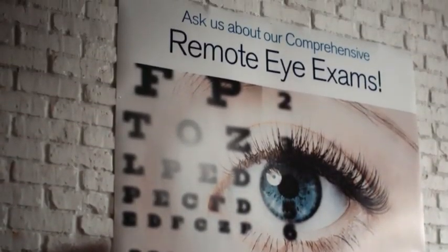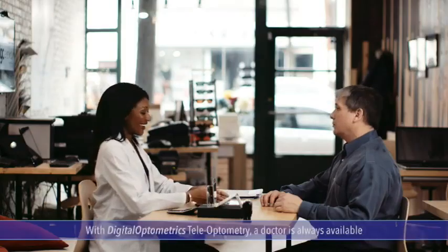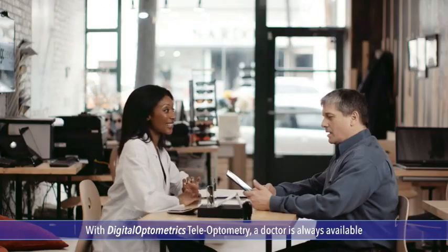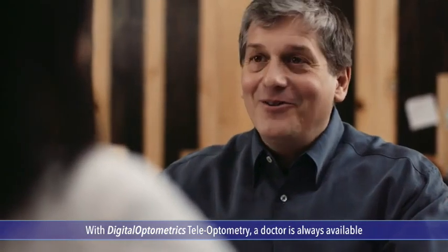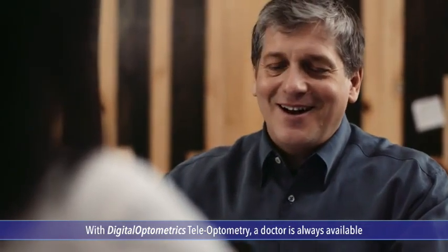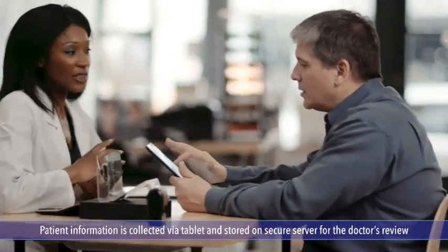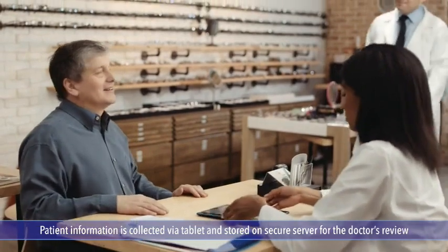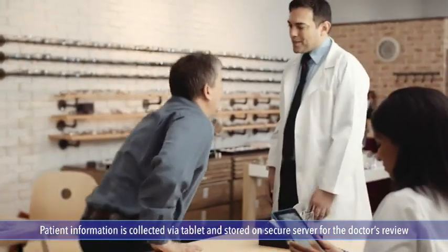With Digital Optometrics, a doctor is available anytime that works for you. It's simple. When you visit a Digital Optometrics participating optical provider for your exam, you're given a digital tablet to record your basic information as well as your ocular and medical health history. That information is stored on a secure server for the doctor's review.